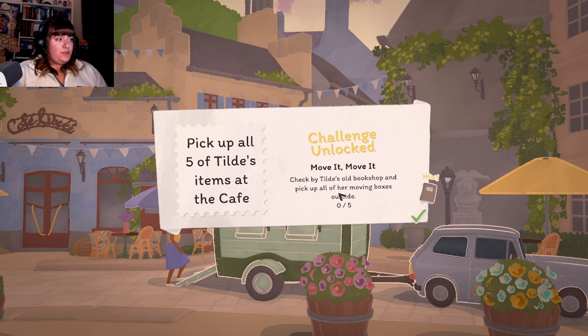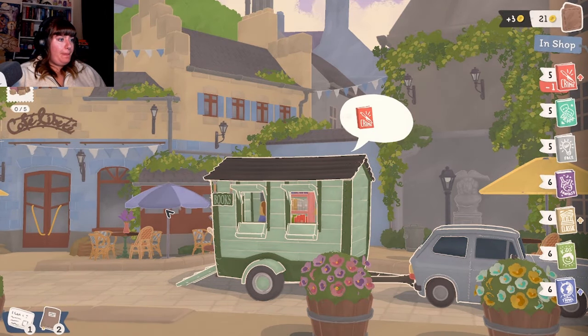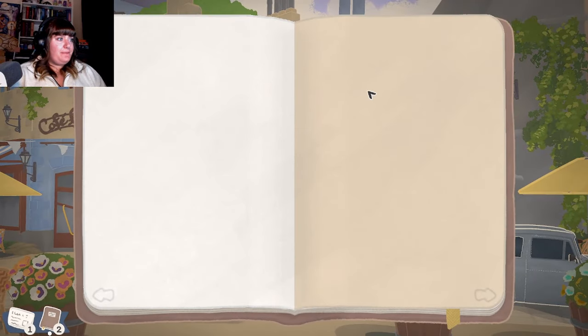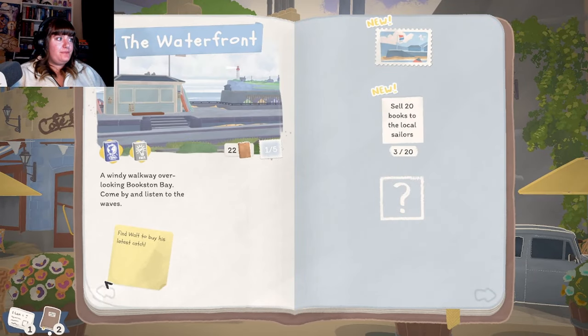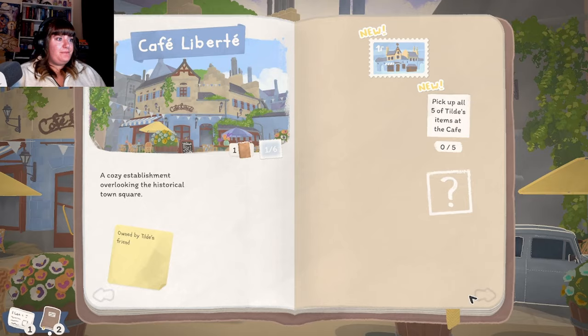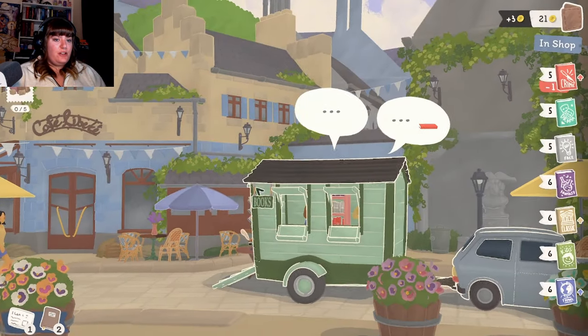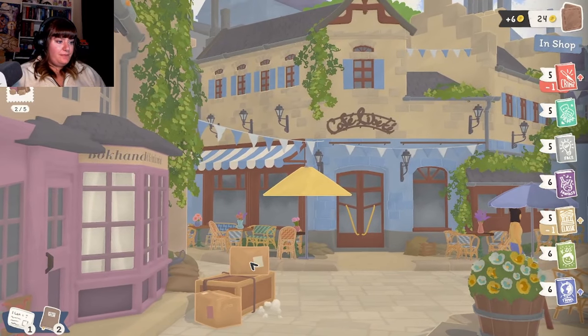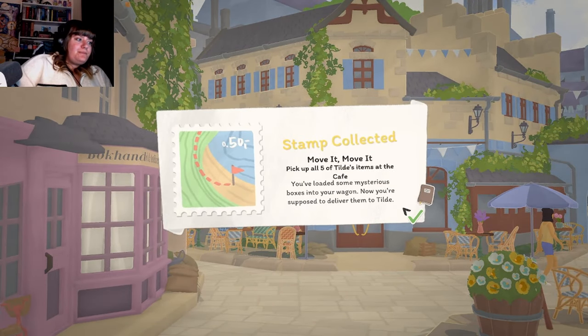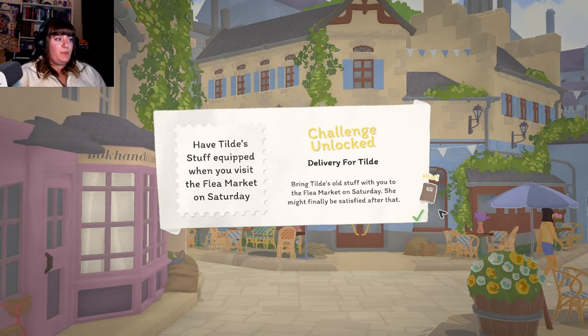Check by Tilde's bookshop - pick up all of her moving boxes. We need to do that by Saturday because that's when the flea market is. Oh, the beach! Is her bookshop here? Yes, nice - we got it all! "You're to kindly deliver these mystery boxes to the flea market." Wonder what's inside. While equipped, we are encumbered!